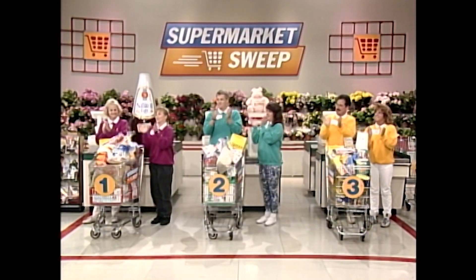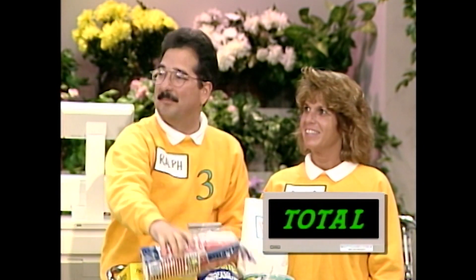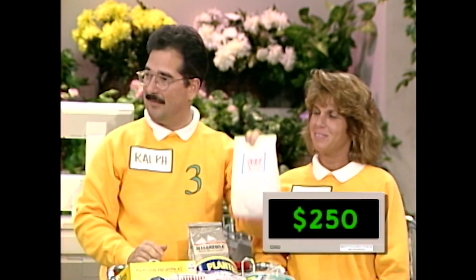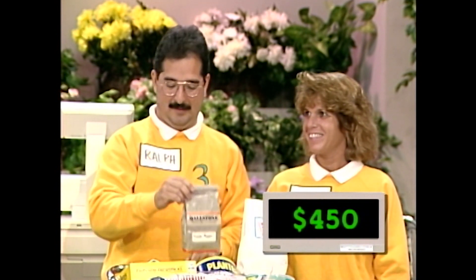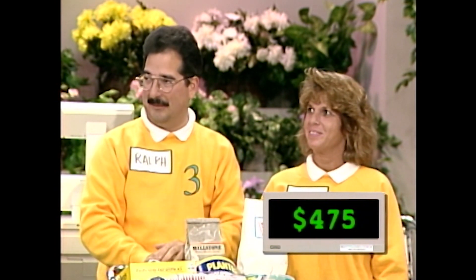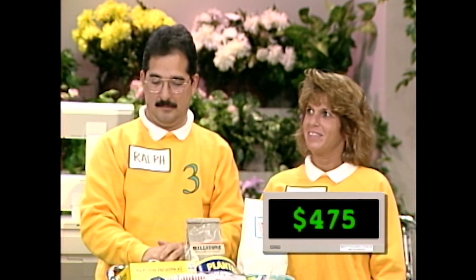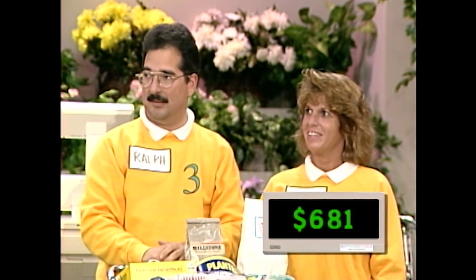We are back with Supermarket Sweep, and the checkers have entered all of this merchandise into the registers. We're ready to hit the total buttons and find out who won the big sweep. Ralph and Dina, you got my TV mystery product, the Solo Cup, so that's $250. You also got some candy for $100, and the coffee for $100. And Ralph, you won that taste test earlier, so that's $25. We add that to all your groceries, and it gives you a grand total today of $681.